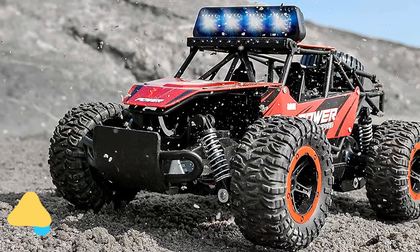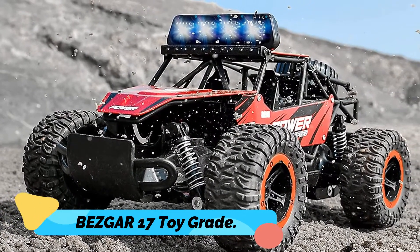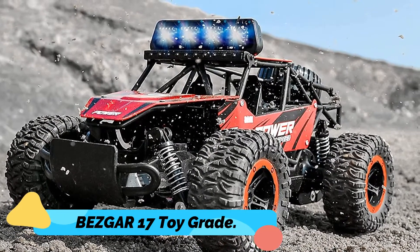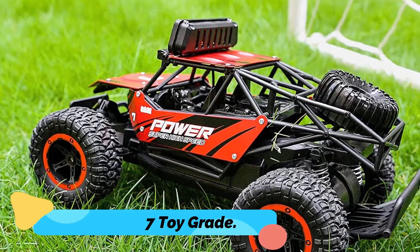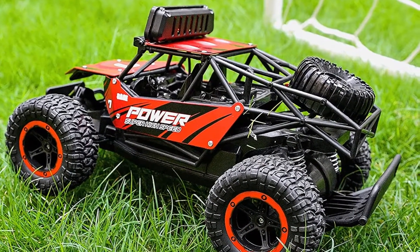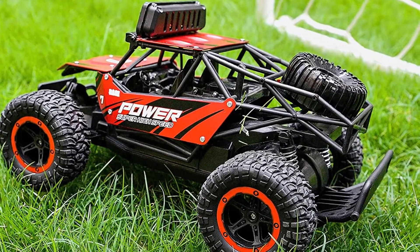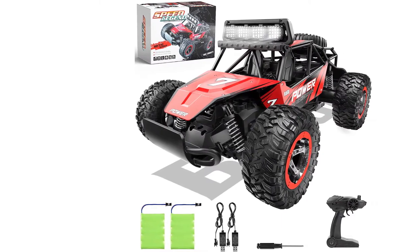Number 3: BEZGAR 17 Toy Grade. The BEZGAR 17 Toy Grade is a remote control truck that is made of aluminum. Because of this, it is lighter than other remote control trucks on the market. It is a large-scale remote control truck at about 1:14 scale. Considering its large scale, it has a weight of only 1.33 pounds.